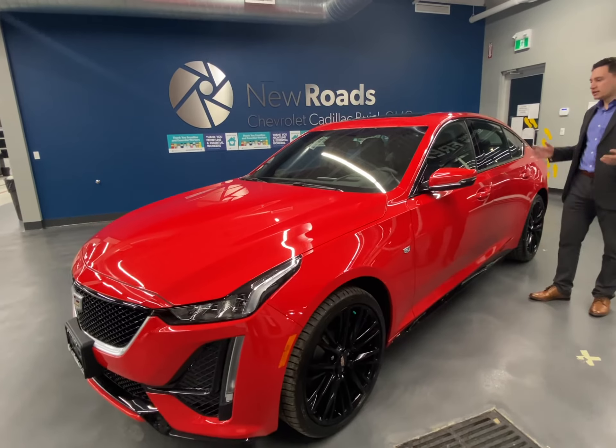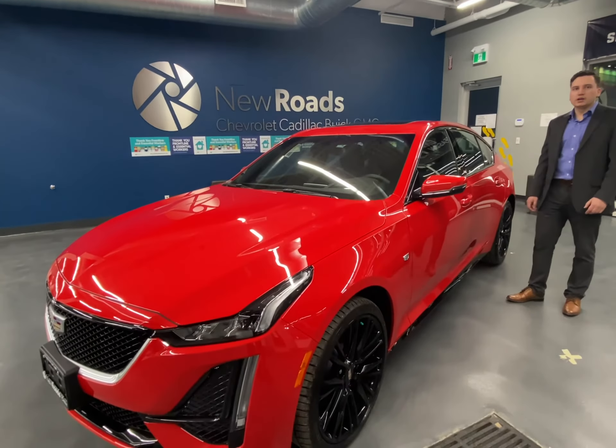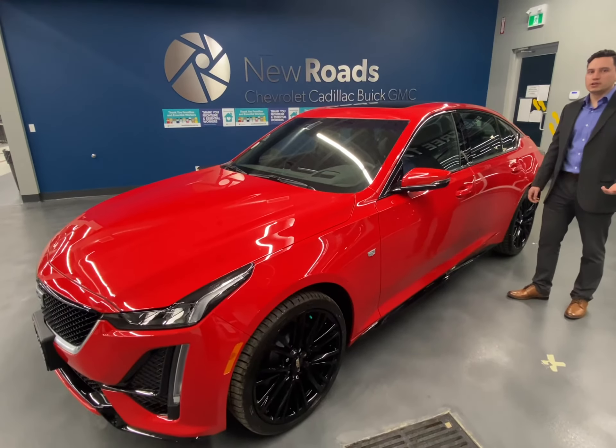Another great feature I like inside the cabin of the CT5 is the premium Bose speakers. It comes equipped as an option with 15 speakers, so you can bring the nightclub to your car while you're driving the CT5.